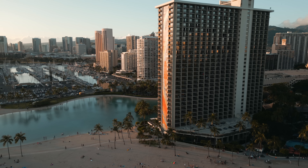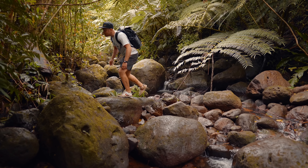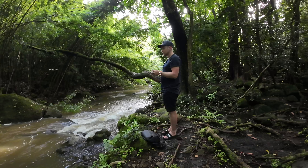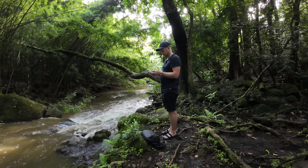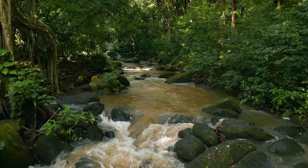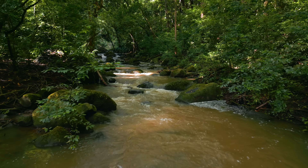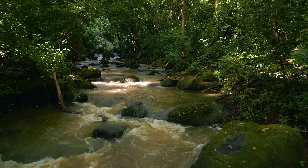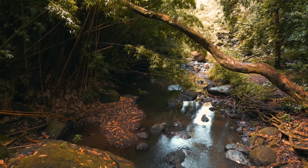One of my favorite things to do with the Mini 3 Pro is fly in the forest because it's so small and people barely hear it — or if they do, it's because they see the controller first and then start looking up. I wouldn't be so comfortable flying in the forest if it wasn't for the obstacle avoidance sensors. Luckily we have forward, backwards, and downwards-facing sensors to keep us safe when flying in tight places. Flying through the stream here and dodging branch after branch has never been easier — all I do is push forward and the Mini 3 Pro does everything for me.